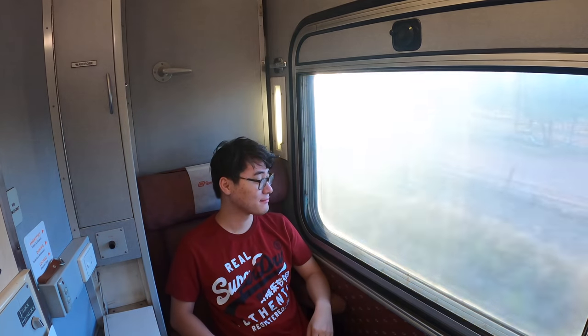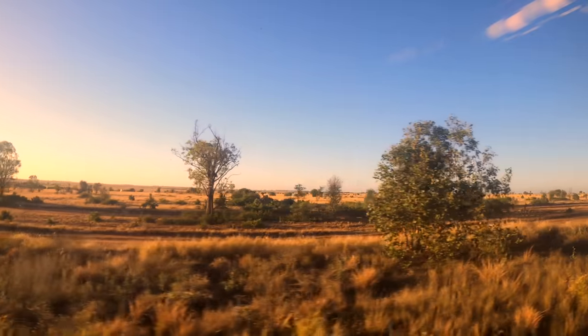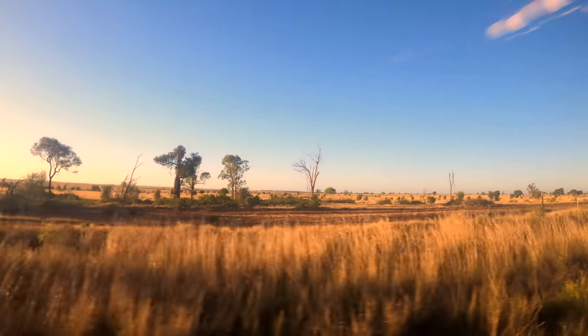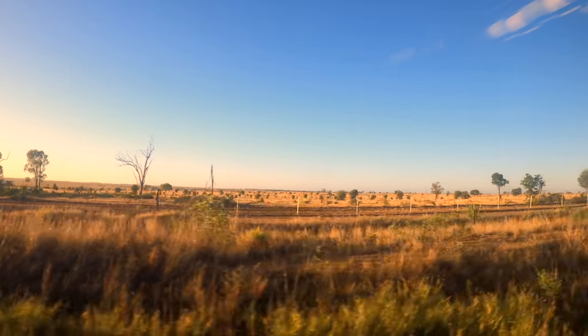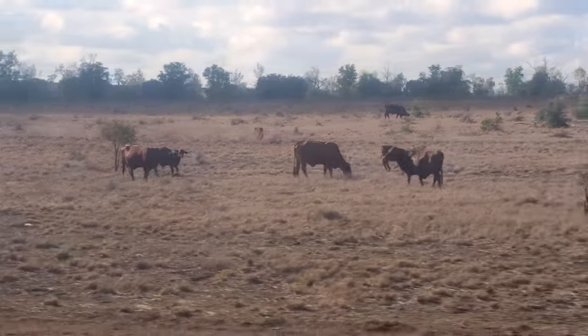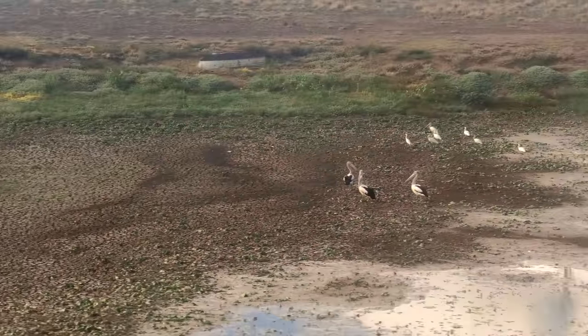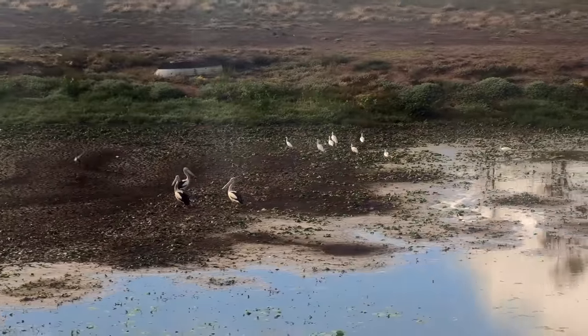As the train was travelling at a maximum speed of 100km/h towards outback Queensland while I was sleeping, the landscape outside the window is completely different to what it was before I went to sleep. The city has disappeared, so have the forests — replaced instead by endless bush and farmlands.